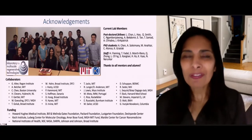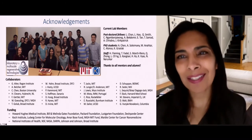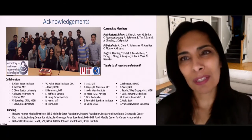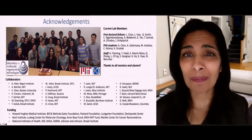With that, I hope I've convinced you that the future is small and the impact is big. Thank you to the organizers for inviting me, and to everybody who has contributed to this work, and to you for your time.